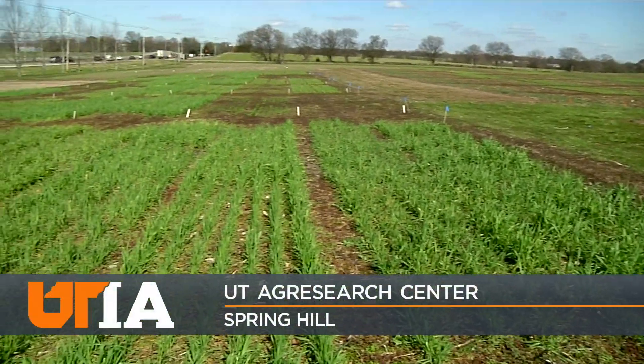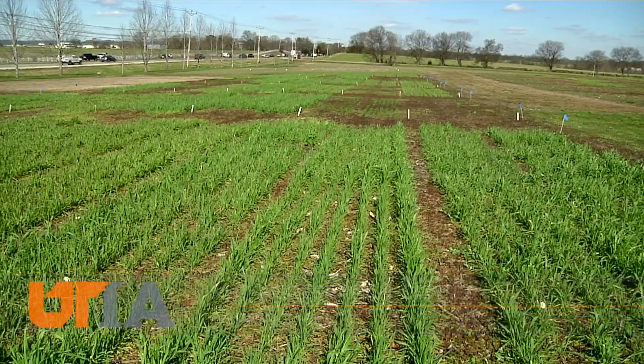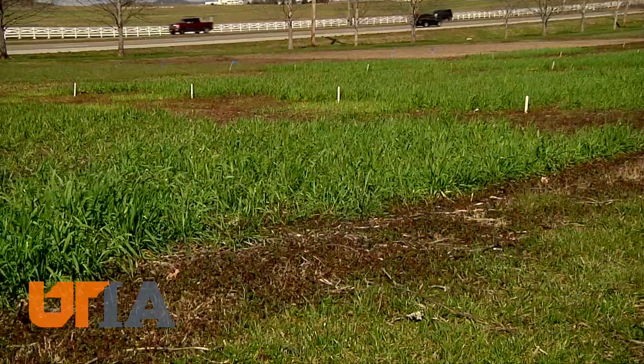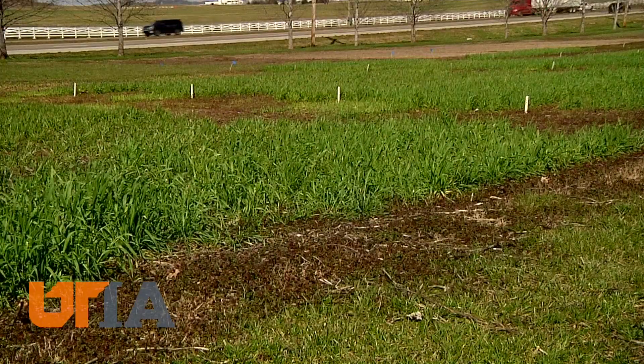Winter farming. Cover crops to tide the field over until spring planting. At UT's Ag Research Center in Spring Hill, there are test plots of cover crops.